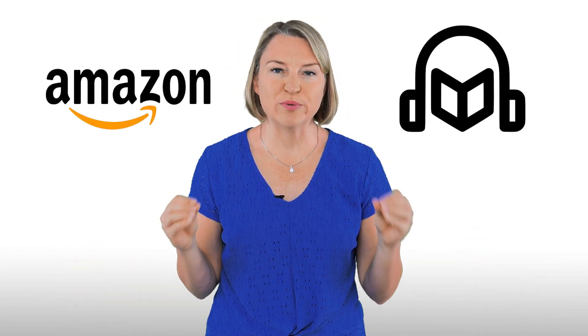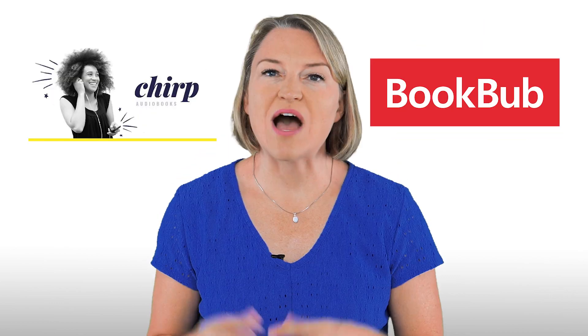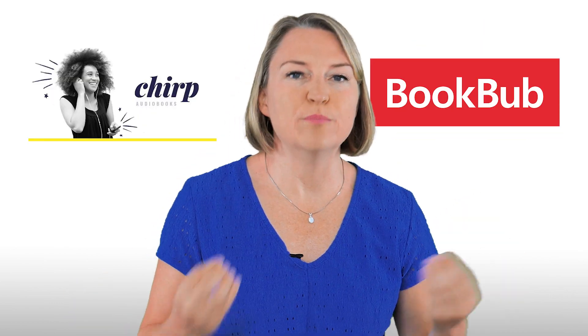We run Amazon ads, but we can't target audiobooks specifically with Amazon ads. So I've been playing around with Chirp and running BookBub ads. I've submitted for feature deals three times and I've been rejected every time. I'll keep going and keep trying, but in the meantime, I've been running BookBub ads, and today I'm going to share my five best tips about BookBub ads for you.